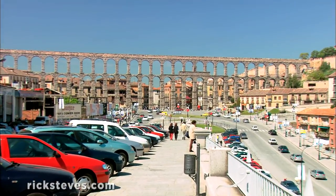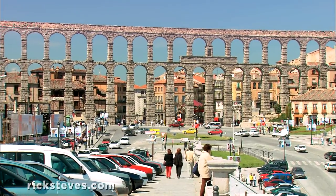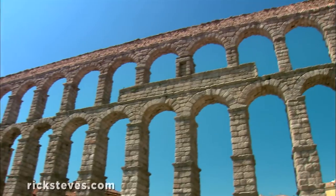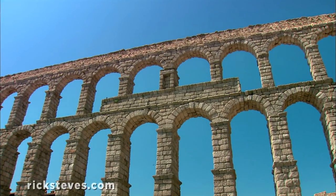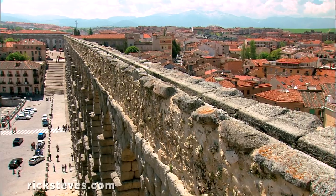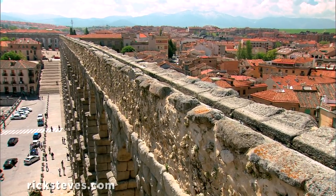Nearly 2,000 years ago, Segovia was a Roman military base in need of water, so Emperor Trajan's engineers rerouted a stream into town by building this nine-mile-long aqueduct. This massive structure, ingeniously constructed with no mortar, provided water to Segovia until modern times.